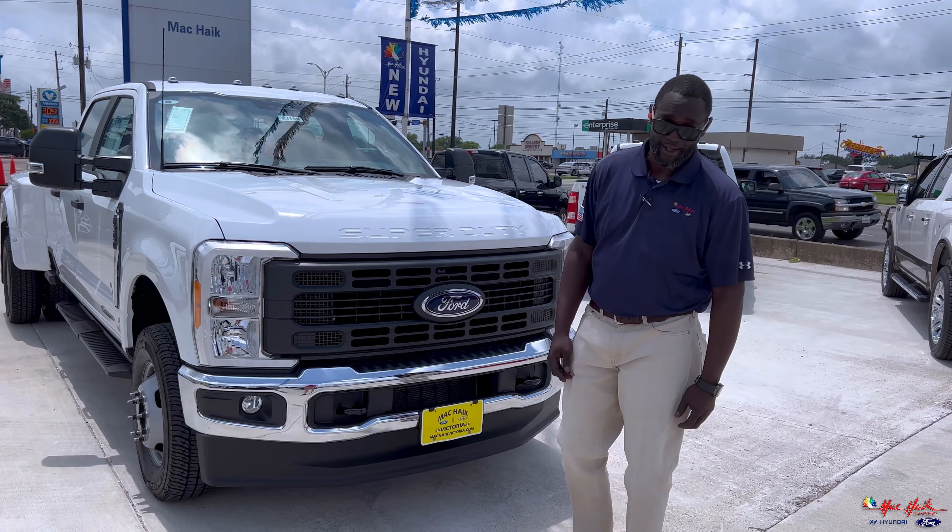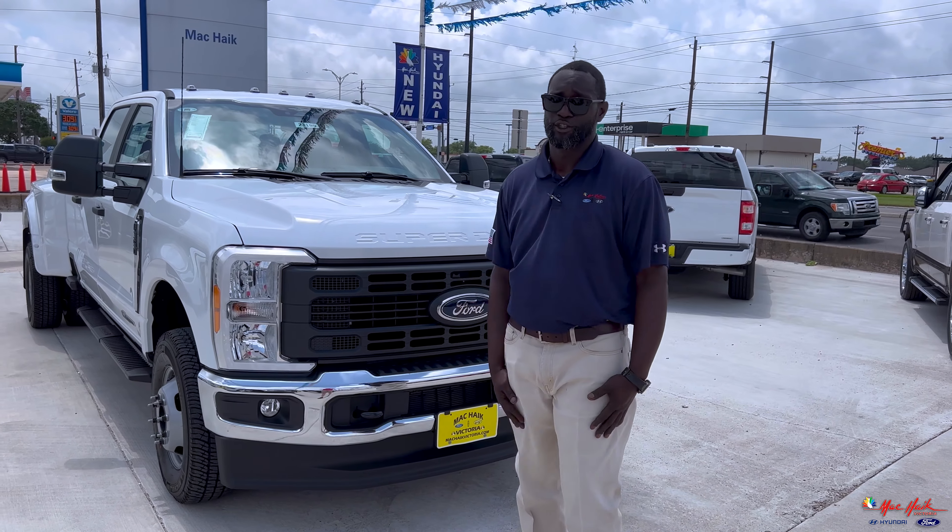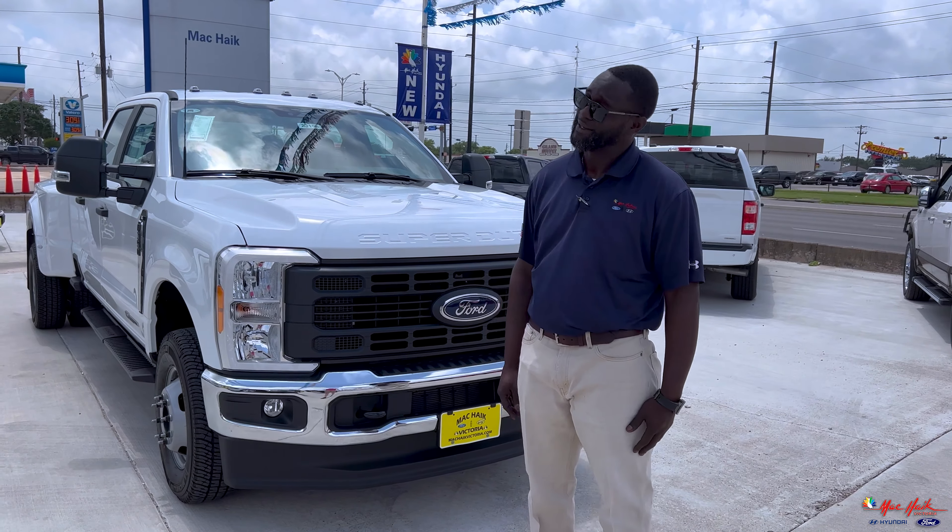For ages, we all know the base model Super Duty didn't come with much. But now you're really getting a bang for your buck.